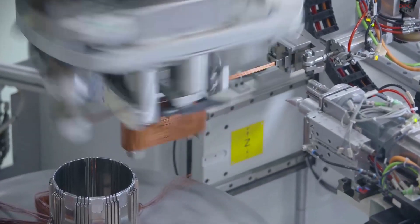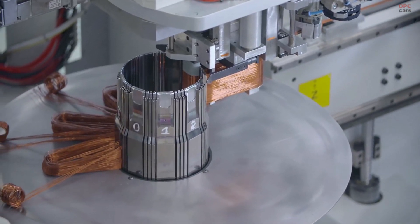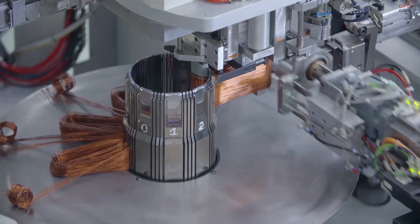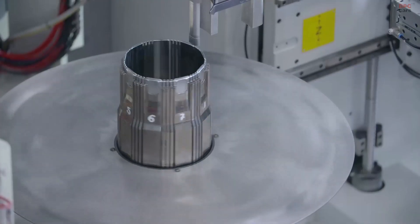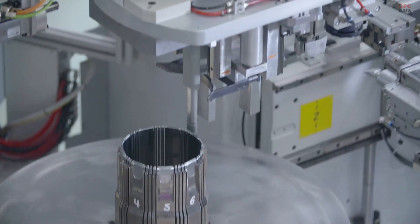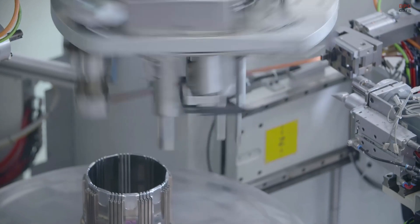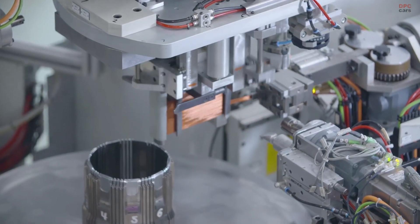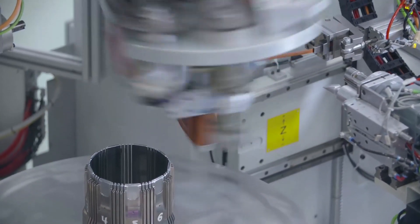With its sporting exterior design, the i3s has a powerfully unique road presence, with a performance to match, achieving an impressive 0-62 in just 6.9 seconds. The unique front bumper, including high-gloss black inlay, sits below the iconic kidney grille.